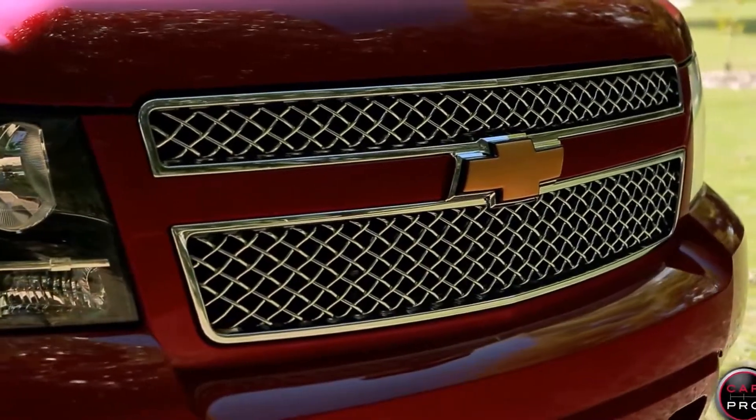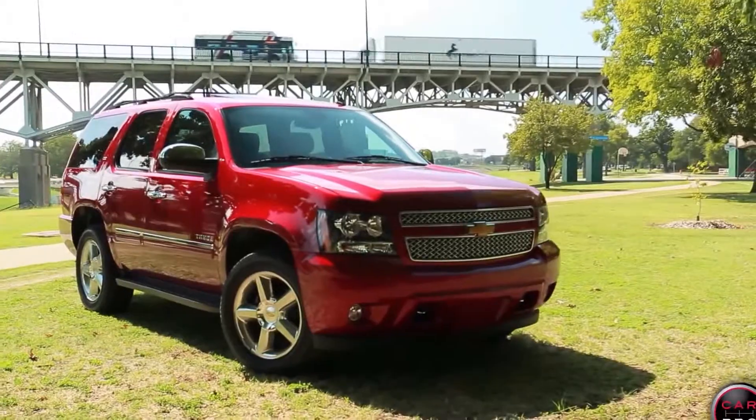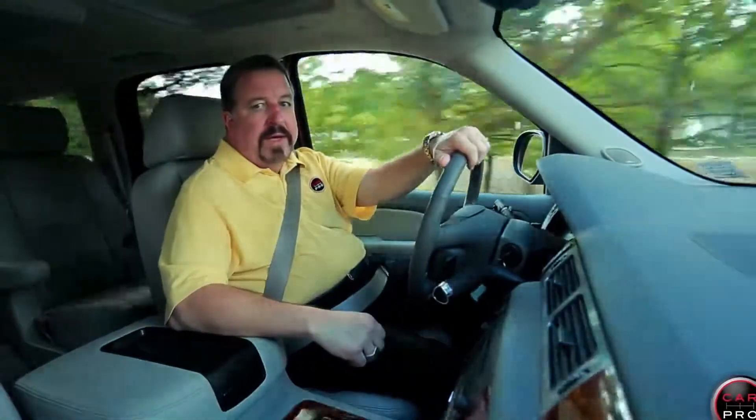This will be my last review of this current version of the Chevy Tahoe. This 2014 Tahoe has not changed much since 2007, but a new version is coming out early in 2015.